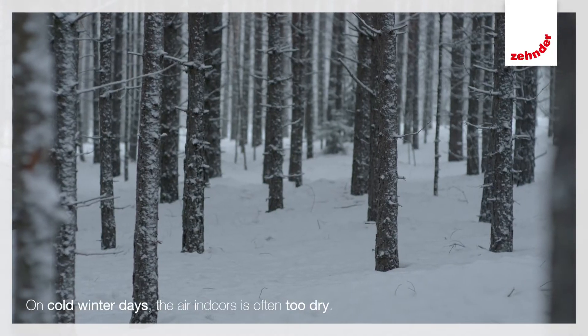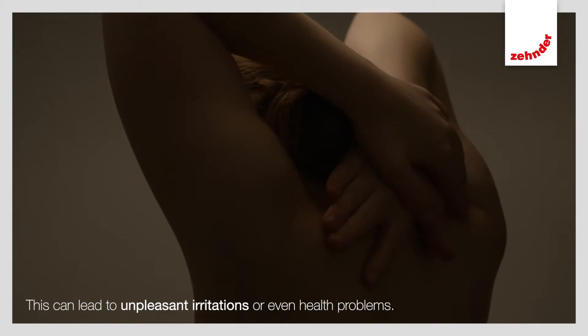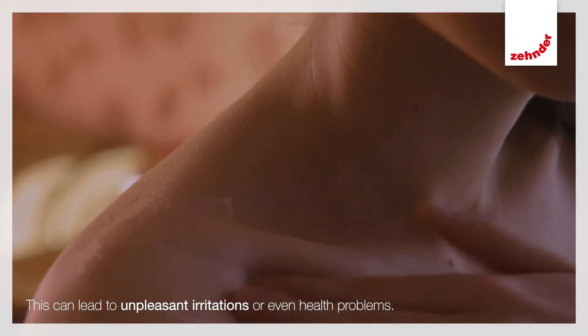On cold winter days, the air indoors is often too dry. This can lead to unpleasant irritations, dry skin, red eyes, or even health problems.